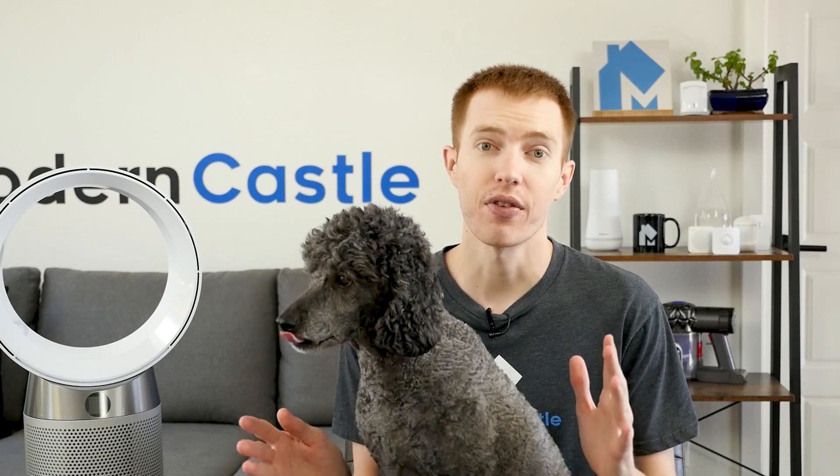Before we wrap this up, we're going to do a quick noise test with the Dyson air purifiers. We're going to look at the two air purifiers we have on hand, the Dyson TP-04 and the DP-04.